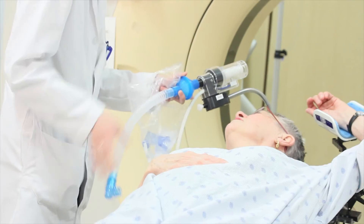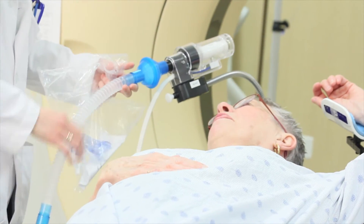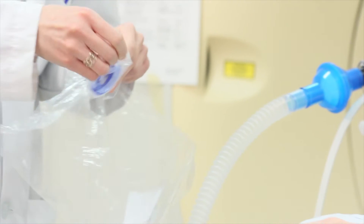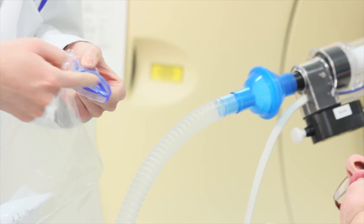We will ask you to put a snorkel in your mouth. This is a regular snorkel through which you can breathe easily. This snorkel has two little teeth. We ask that you bite the teeth and then place your lips tightly around the rest of the mouthpiece.